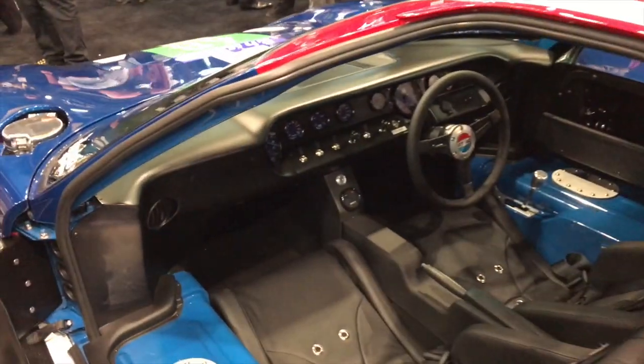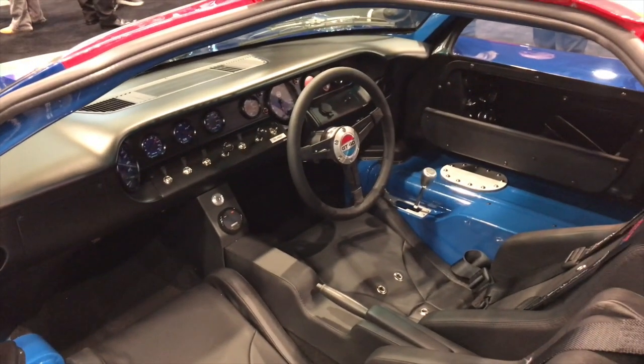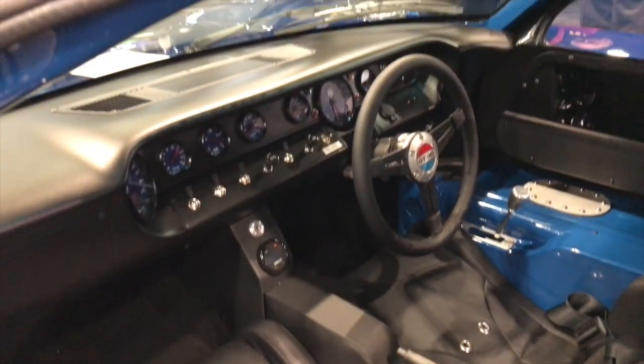I did keep some old-school stuff — it is a Mark 1 Superformance, pretty much stock chassis and body with just some minor changes. Right-hand drive, right-hand shift, and I think it's gonna be a badass car.